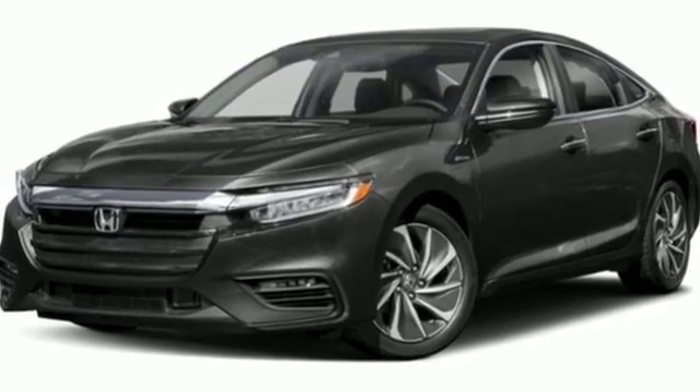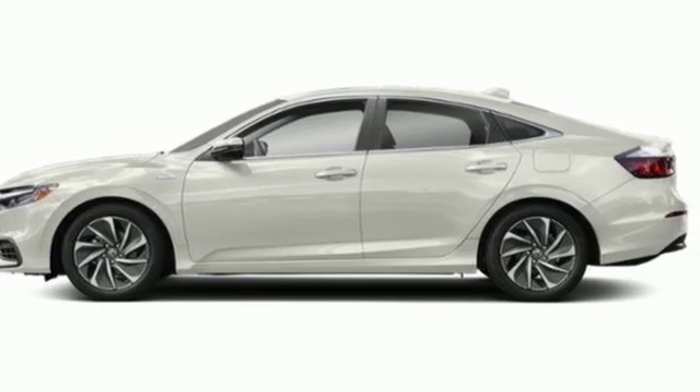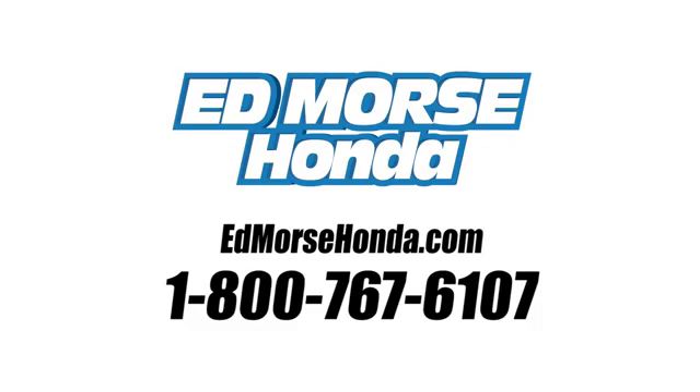Honda's created some of the most admired vehicles on the planet. You need to drive it to believe it — see it for yourself today. Call us today at 1-800-767-6107. For value and for service, it's Edmarsh.